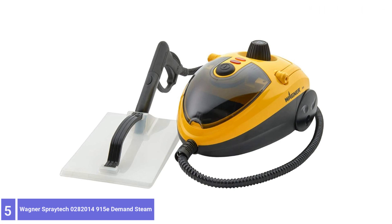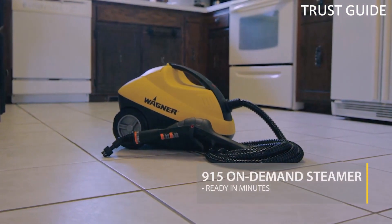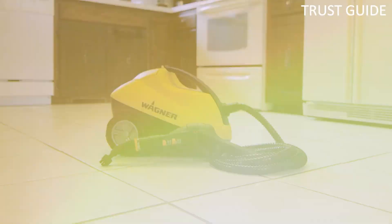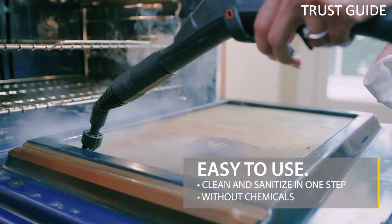Number 5: Widener Spraytick Steam Cleaner. The Widener Spraytick Steam Cleaner is a multi-purpose, chemical-free steam cleaner that can be used to strip wallpaper and clean numerous areas around your home without chemicals.